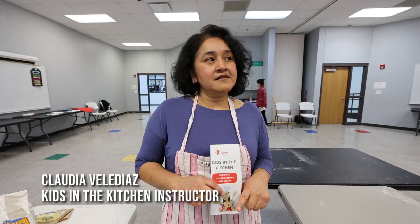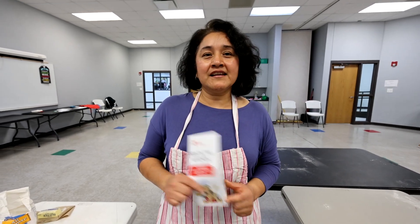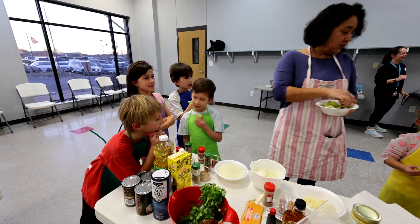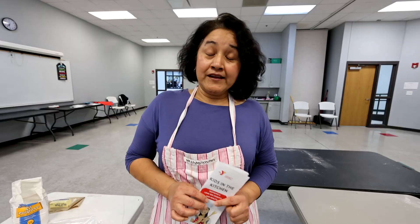I love the class because I like working with the little kids. They always have very funny expressions and they're also curious about texture, smell, and everything that comes in here. We try our best to be patient with them in one hour.